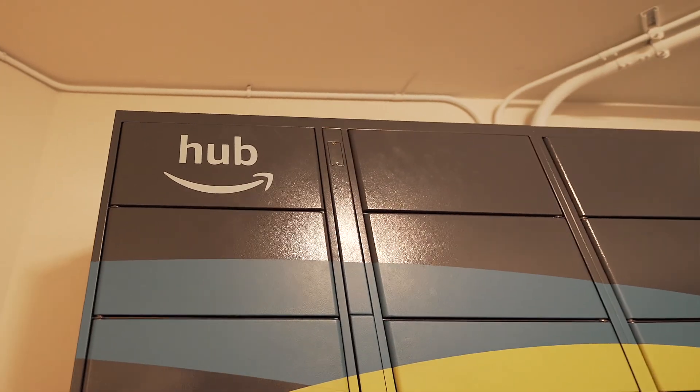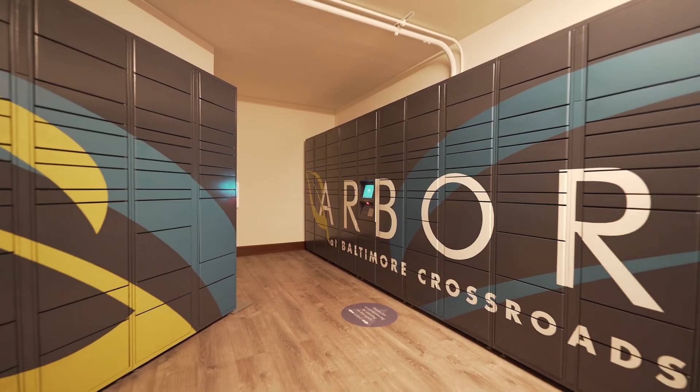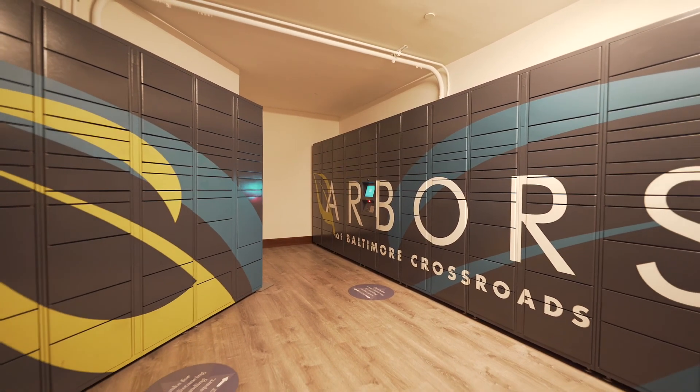Our hublocker system offers a secure and easy 24/7 package pickup service.